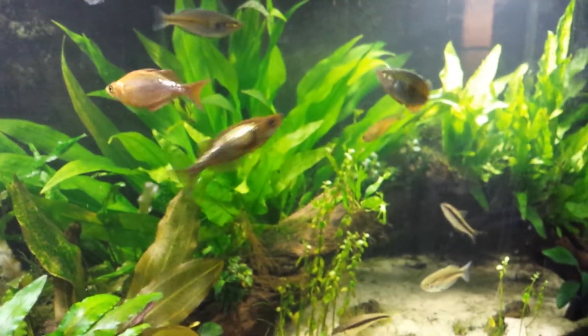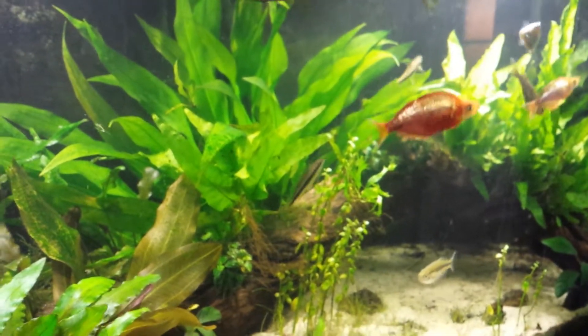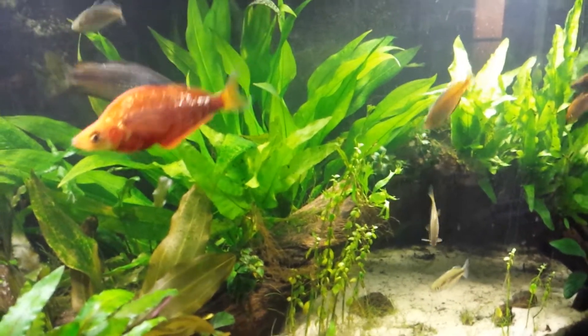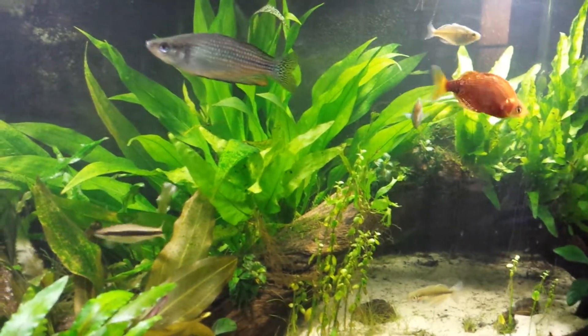Apart from Big Dog being sick the tank's doing fine, but yeah, it's unfortunate. But what can you do — you lose fish every now and then. Alright, I'll catch you later.